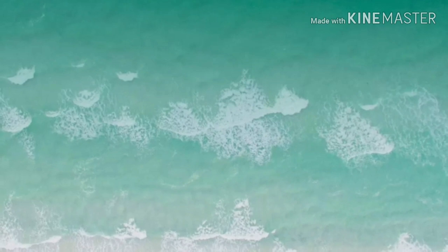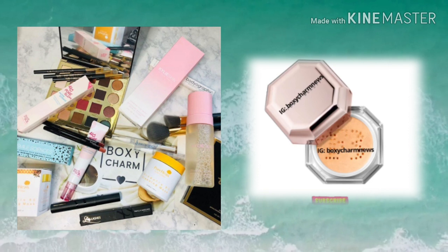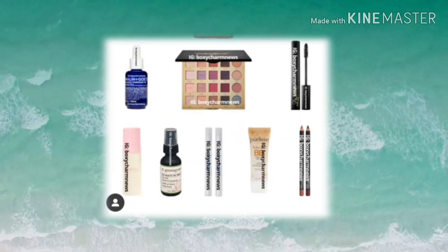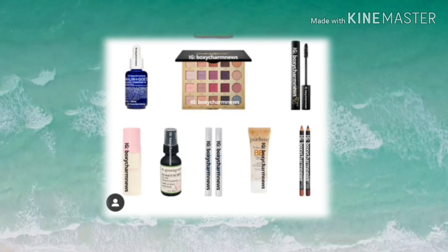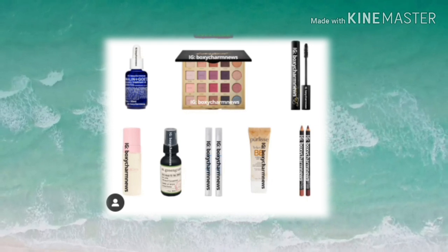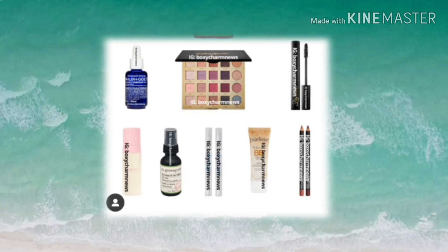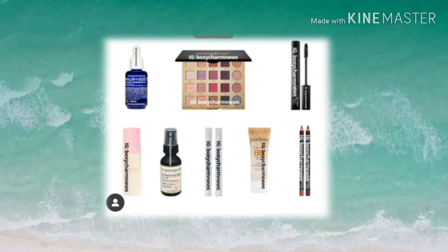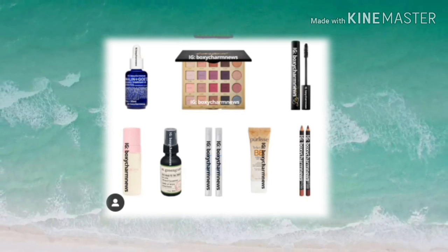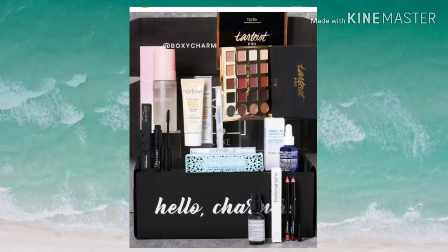Now let's get into the BoxyLuxe June box. The new spoiler I found is the Fenty Beauty Fairy Balm shimmer powder in the shade 24K Ray. A full variation of the June BoxyLuxe box includes: the Tarte Pro Amazonian Clay eyeshadow palette, the Kylie foaming face wash, Bodyography lip liners, PureLEI Perfect Glow BB cream with SPF 30, M Green Grass CBD head-to-toe cream, Lily Lashes Triple X mascara, Smile Sciences teeth whitening pins, and the Malin and Goetz recovery treatment oil in a 30ml bottle.